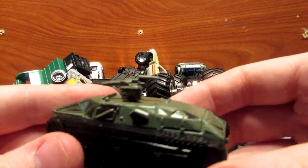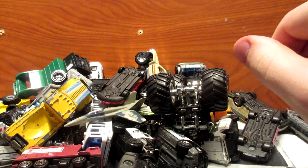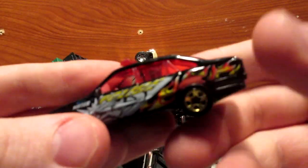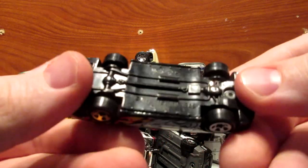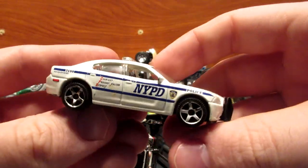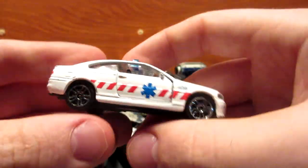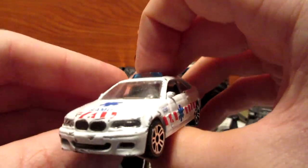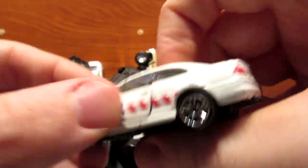Here we have some sort of military tank — good to go on the swamp. Here we have a Holden Commodore police car from Hot Wheels casting from the 2000s, and an NYPD Dodge Charger from Matchbox.